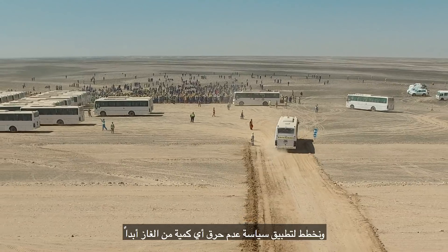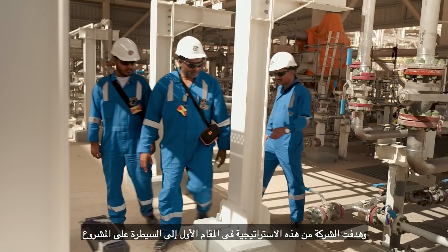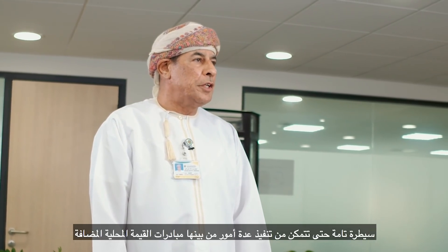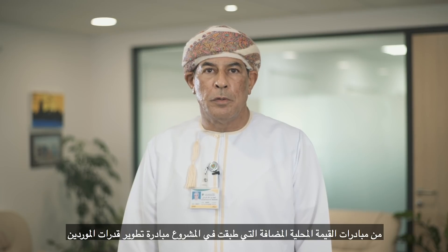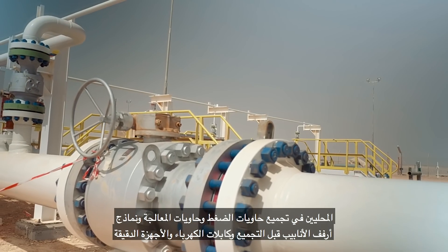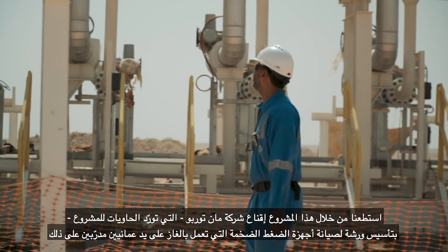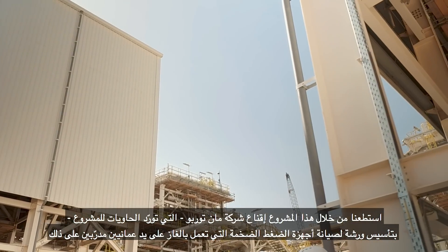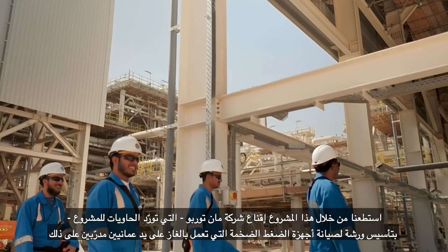We are planning to have a zero flaring policy. The contracting strategy of this project is based on an EP-plus-C strategy. The main aim was for PDO to have full control of the project, enabling it to drive in-country value (ICV) initiatives. The ICV initiative includes development of local vendors' capabilities in fabrication of pressure vessels, process columns, pre-assembly pipe rack modules, power, and instrument cables. Through this project, we were able to get MAN Turbo, the RGP gas compressor vendor, to set up a maintenance workshop to overhaul and service large gas compressors using trained Omanis.